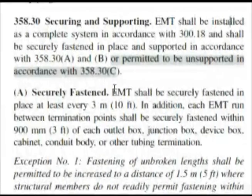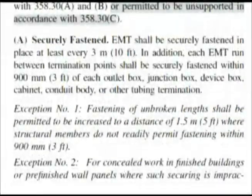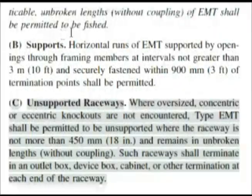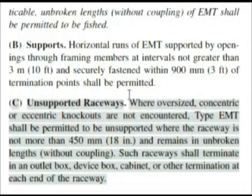The first thing it says is A, Securely Fastened. We want to read the first sentence, but we also know we're going to have some more bold headings. If we scroll down the page a little bit, we see we're almost at the bottom of the page, so we have to go to the next column. Here we are at the top of the next column, and B says Supports. Now C, Unsupported Raceways — and that's what our question was talking about. Reading this, we're coming up with 18 inches in length, and that is one of our potential answers. Answer A is the answer to this question: 18 inches.